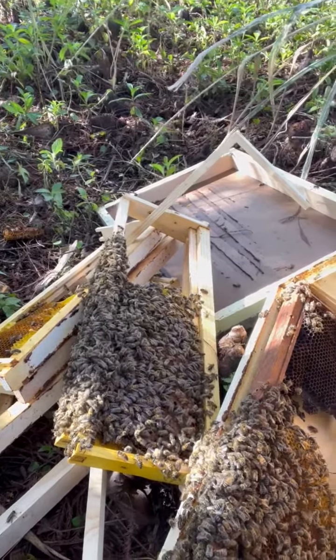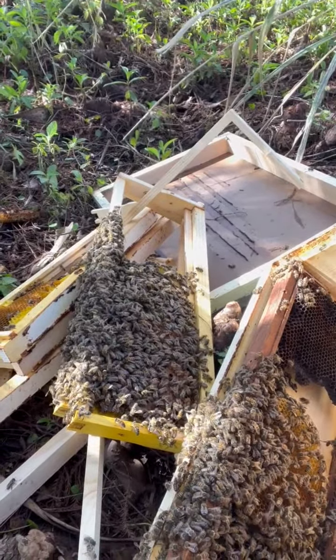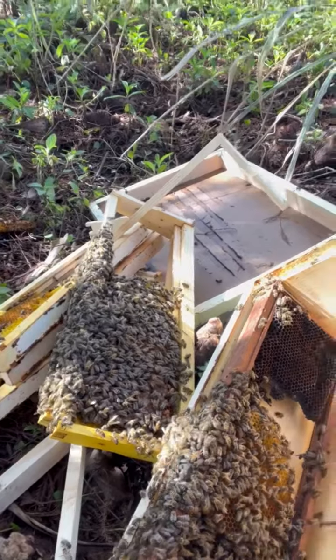This is a good opportunity to try to find the queen, which I've never done before. I'm going to try to get them put back together and I'll let you know how it goes.